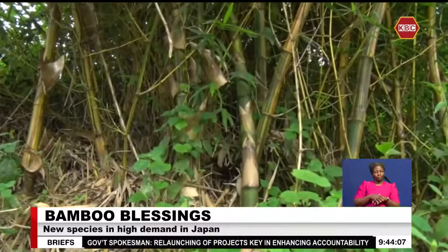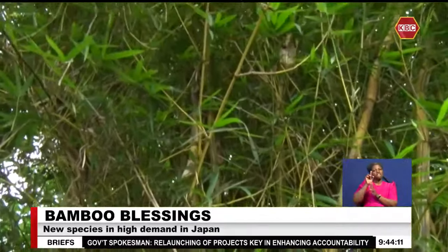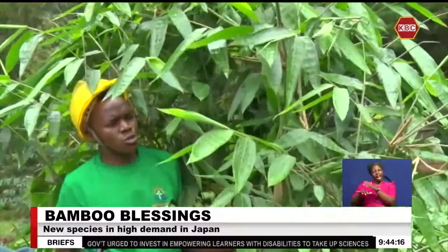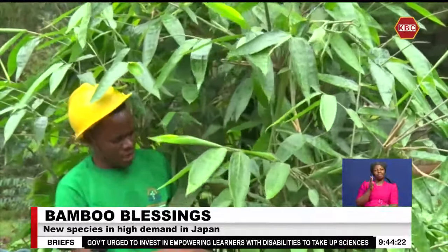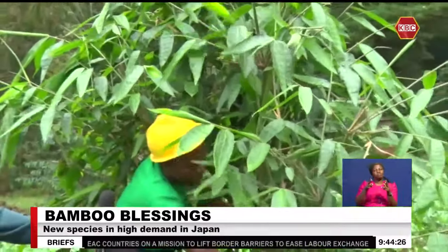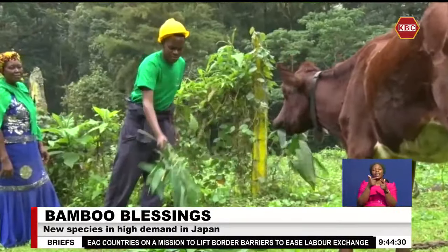Once the bamboo fully matures, it is harvested to be handcrafted into artifacts and even fodder. This bamboo stalk, since it was planted, has taken close to one year. And as you can see, the branches are very many. So it requires what we call sustainable management — we go ahead and remove these branches, and we use them as fodder.